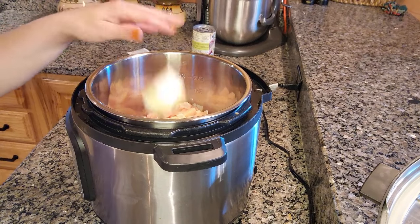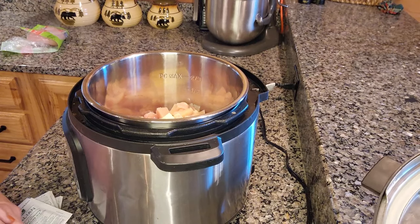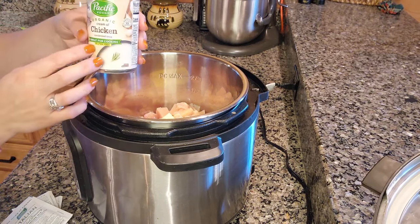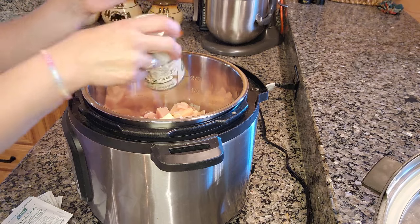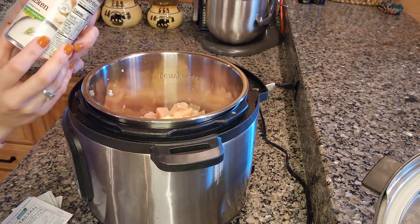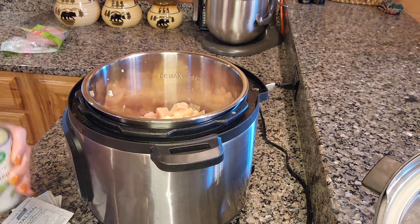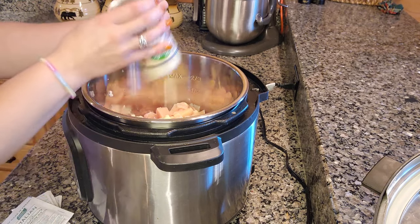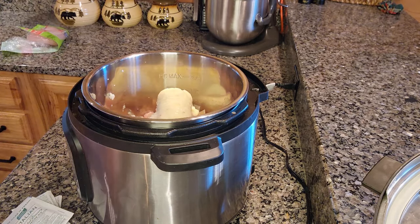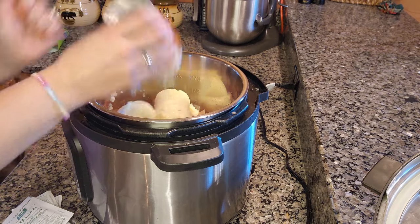I'm going to put six tablespoons of butter in here. Because I'm tripling this it's going to be a lot more than I normally would put in. I have some organic cream of chicken — you can use Campbell's or whatever cream of chicken you have on hand. They're 10-and-a-half ounce cans, so I'm adding three cans of cream of chicken now.